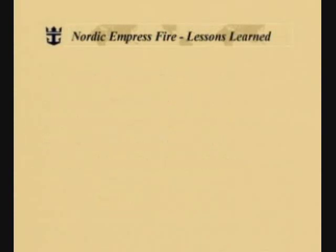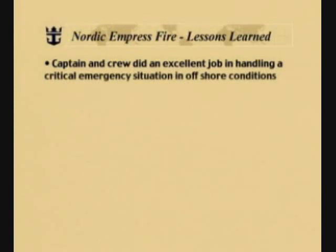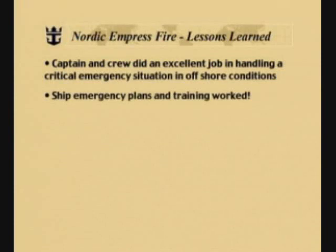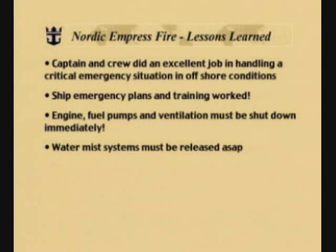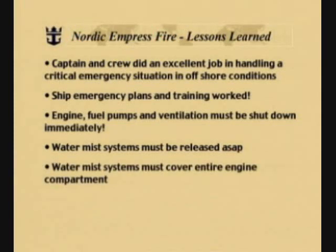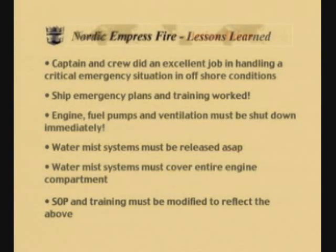Let's now take a look at the lessons learned from the Nordic Empress fire. Lessons learned are not always bad things — they can be good, and there are a couple of good ones here. The captain and crew did an outstanding job handling the critical emergency situation in offshore conditions. The ship's emergency plans and training worked. Engine fuel pumps and ventilation must be shut down immediately. Water mist systems must be released as soon as possible. Water mist systems must cover the entire engine compartment. And standard operating procedures and training must be modified to reflect all of the above. The important thing with lessons learned is to take action — and action was taken, and a lot of it, after the fire.